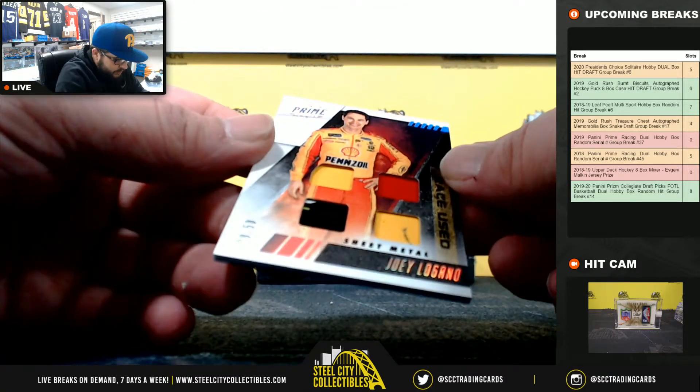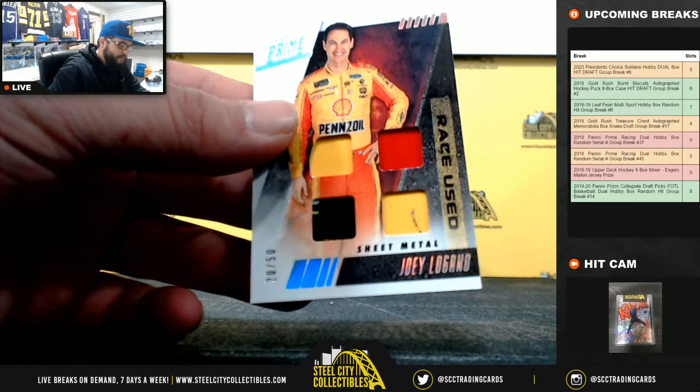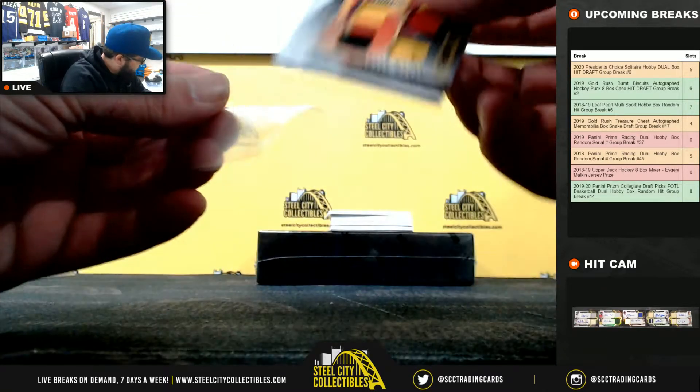Joey Logano, Race Used Sheet Metal, 20 of 50. Going to Joe B.